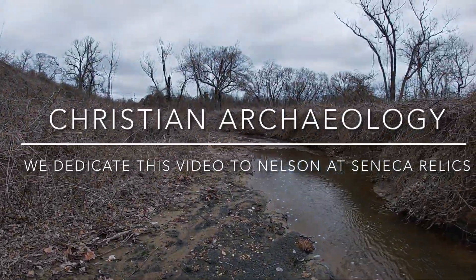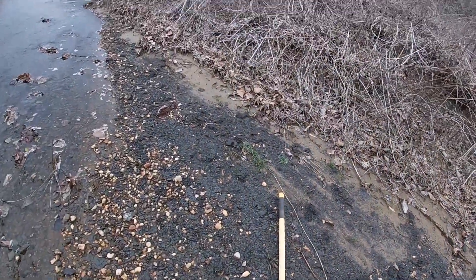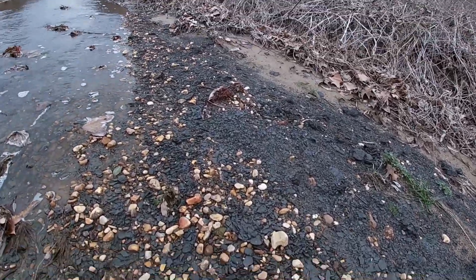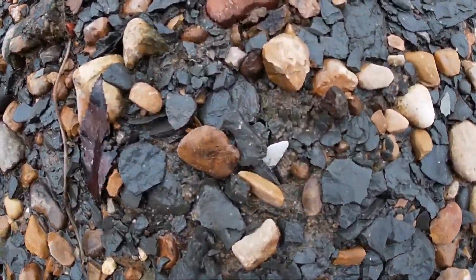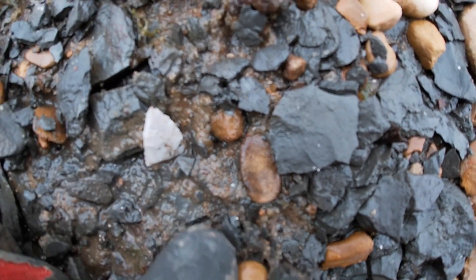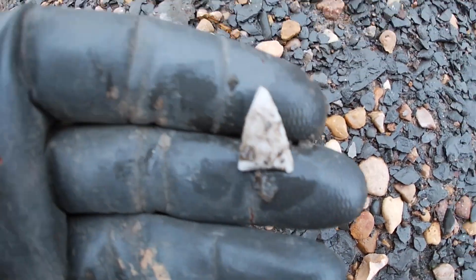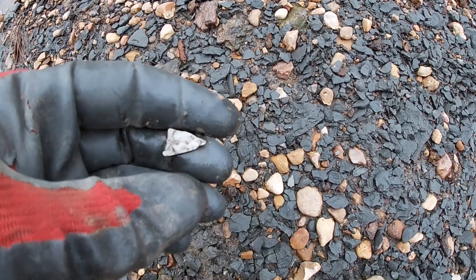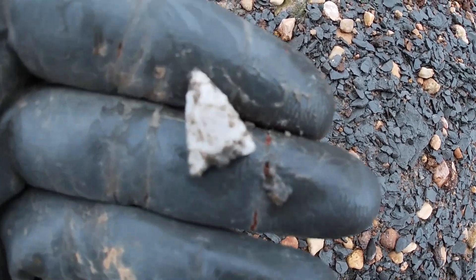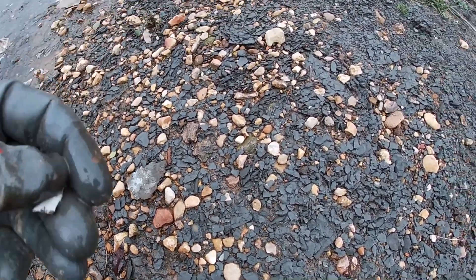Hi guys, come down here to get in this little creek. I just started up it and I got a little something sticking out here. I don't know if it's a point or a flake, but we're gonna get it out. It looks like maybe a tip — it's a little bird point. Cool. Wash it off just a little bit.